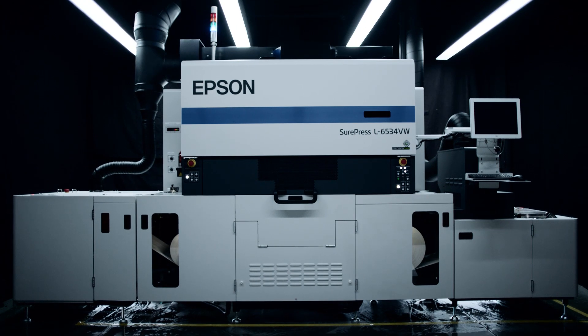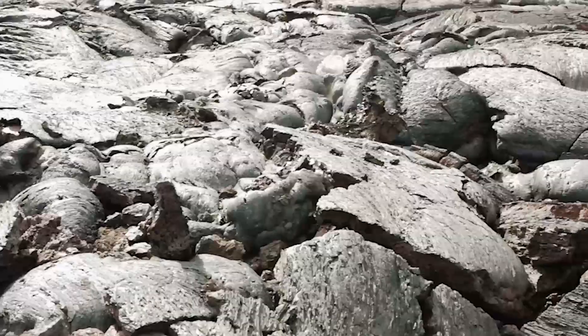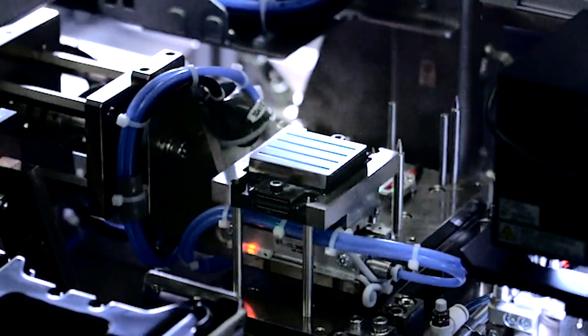Today we unveil the future of digital label printing: the SurePress L6534. Robust with Epson's own patented PrecisionCore printhead technology, Epson's robotic automation, and an Epson-created LED UV ink curing system.